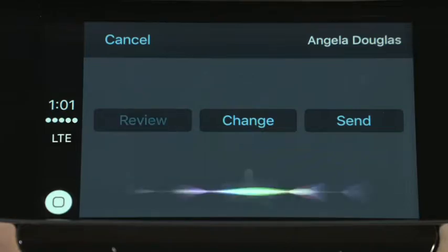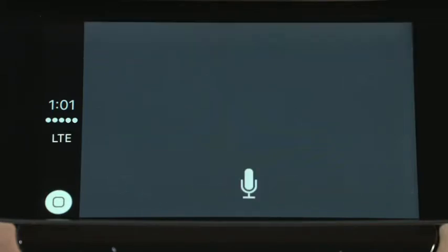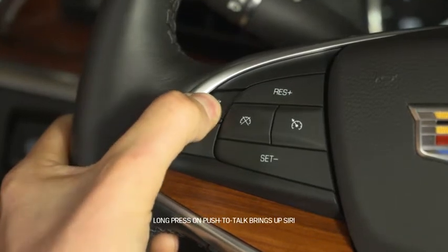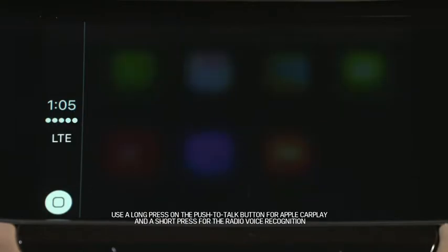Siri asks: "Ready to send it?" From here, you can choose to review, change, or send it. If you say "Cancel," Siri responds: "Okay, I won't send it." Should you need any help, a long press on the Push to Talk button lets you ask Siri for help and more.